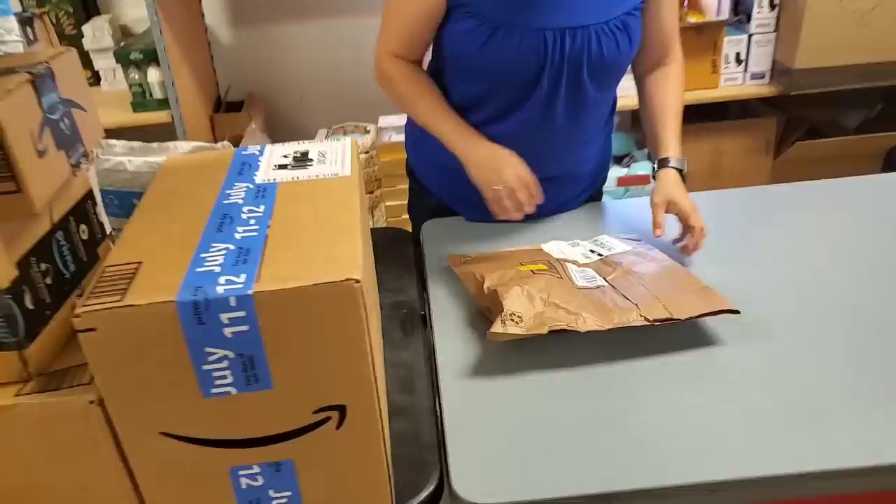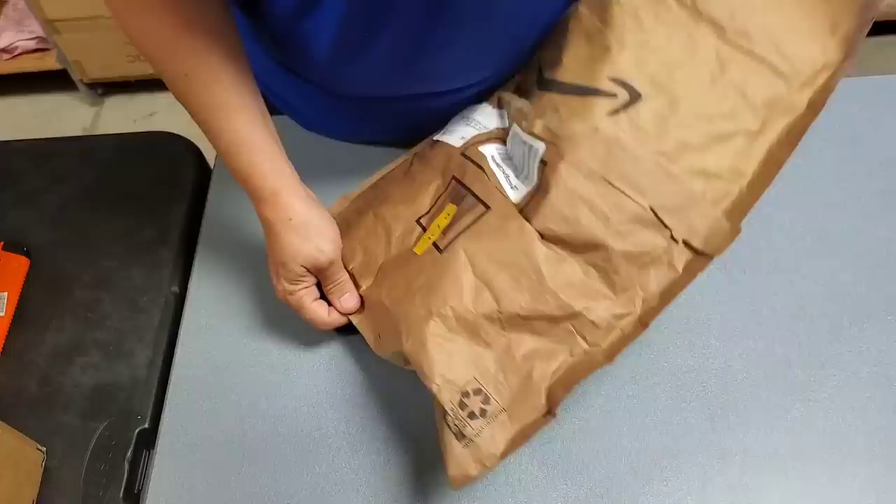We're just going to randomly start opening these things to find out what they are. A lot of this is going to be on Monday's fire sale, unless we have a ton of it. And then we'll list it on HookedOnPickin.com.